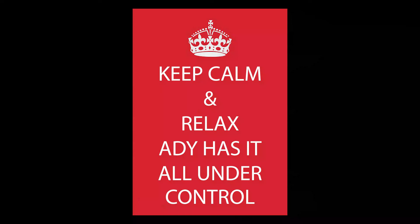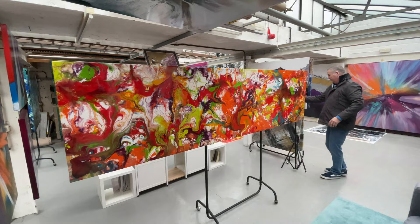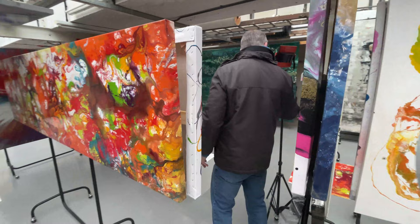There we go, he's got it all under control — everybody relax, you sorted it. Can't wait to see the client's reaction when we take those out on Friday, that's going to be cool. So stay tuned to see what she makes of them.